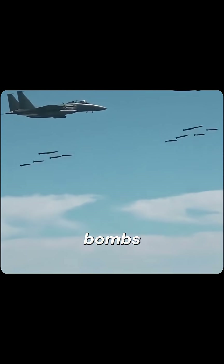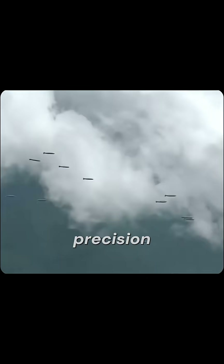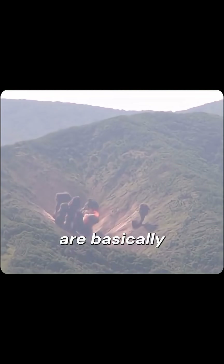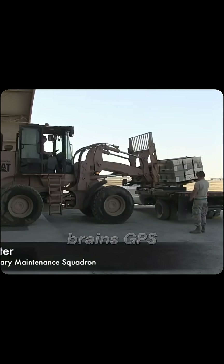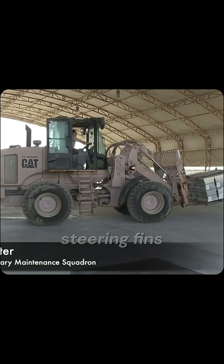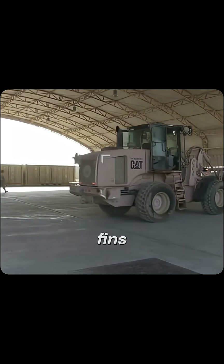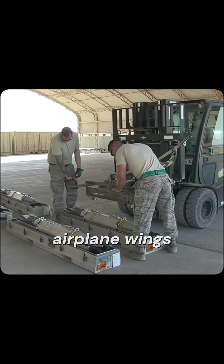These aren't dumb iron bombs. They're smart, guided gliders hitting targets with surgical precision. Smart bombs are basically dumb bombs equipped with brains — GPS, lasers or sensors, and steering fins. They use guidance software to steer via movable fins, like miniature airplane wings.